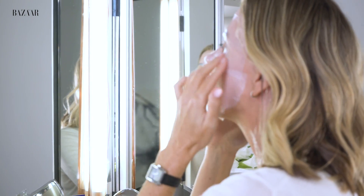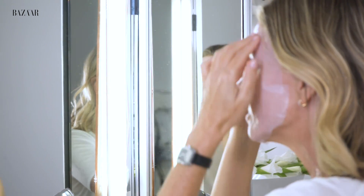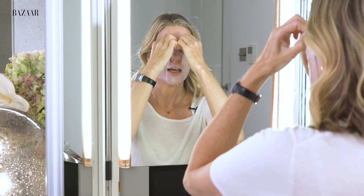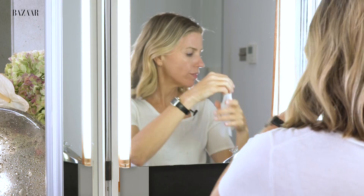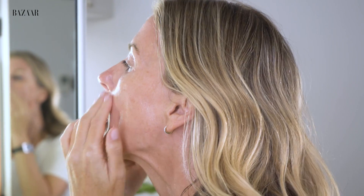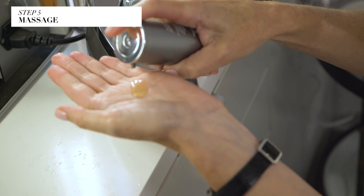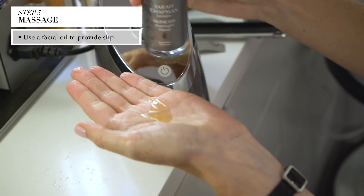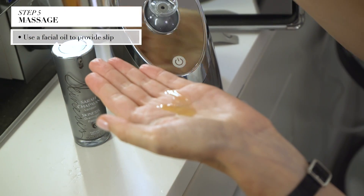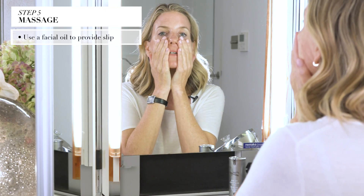So once you've done your at-home mask — we've cleansed, we've steamed, we've used a little lactic peel and a resurfacing liquid, and then you've had your mask — you can remove that and just massage all of the excess gorgeous serum in, then give yourself a little home massage. Take a nice oil, something that's really good to get a little bit of slip on the skin, and smooth it onto the skin.